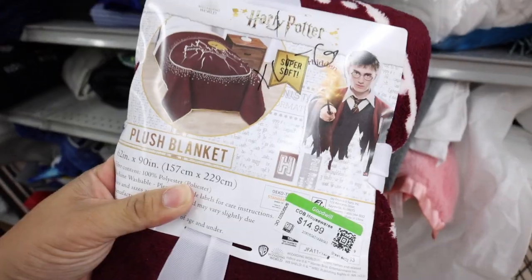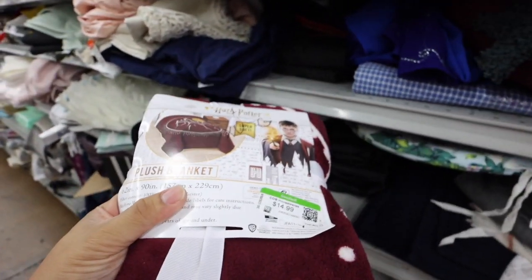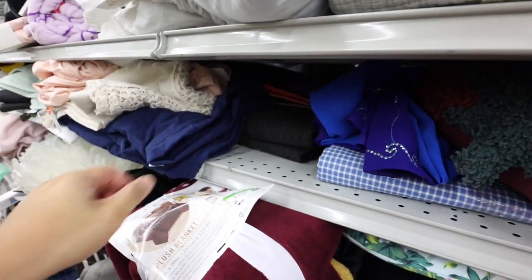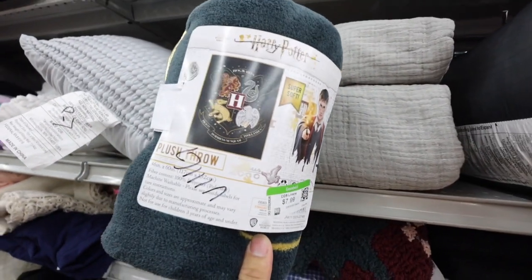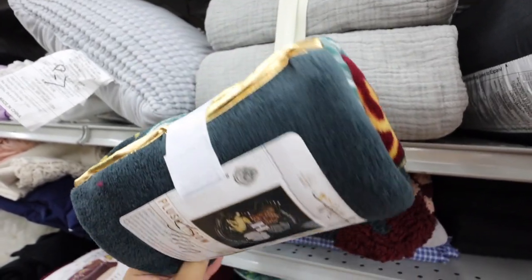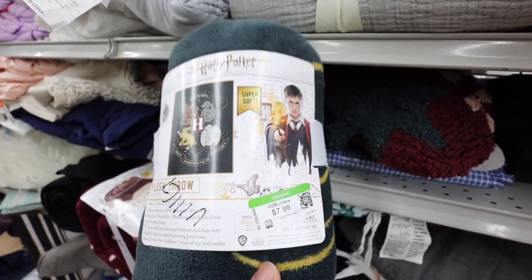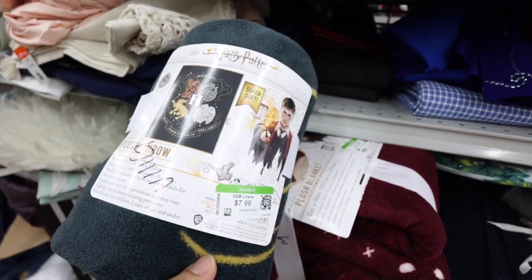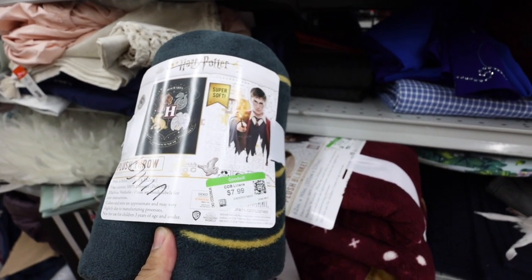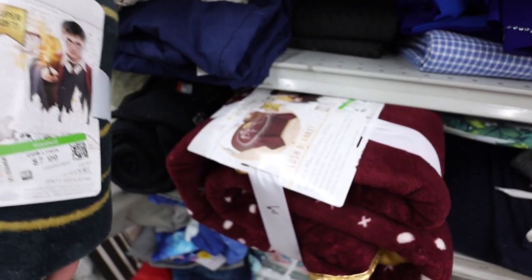You guys, look — they have Harry Potter blankets! This one's so cute. I think there's another one up here. This one's only $8. Do I want to get this for Zachary? He's like obsessed with Harry Potter. Or do I want to get this one? This one's just a throw — it's not like a real blanket. He's tiny; he doesn't need a throw. Which one do I like more?